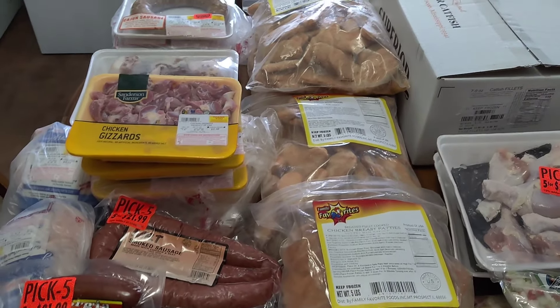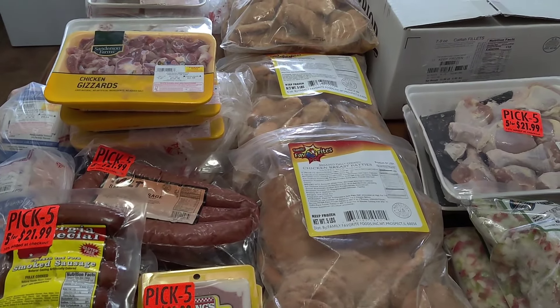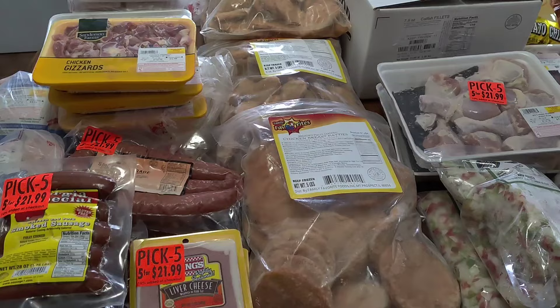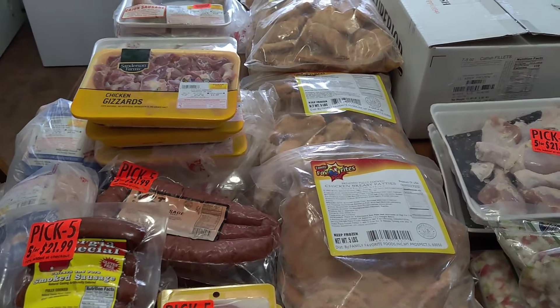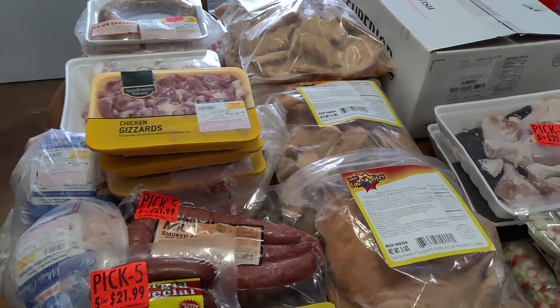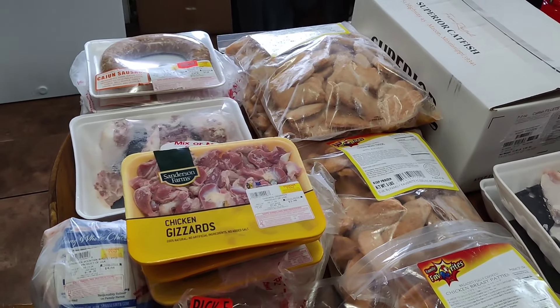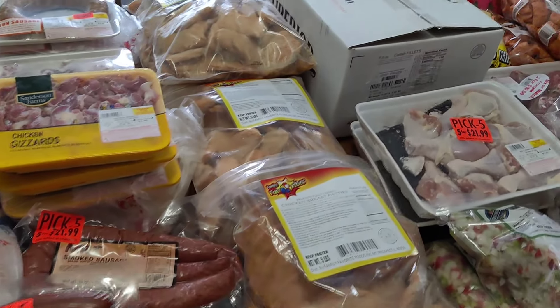Hey family, what's going on? Welcome back to our channel — our family, the crew. Y'all can see we got a whole table full of goodies. Y'all know it's tax time so people got to make it do what it do, so since it's tax time we're trying to stock up on some stuff and send our family back to Florida with some goodies.